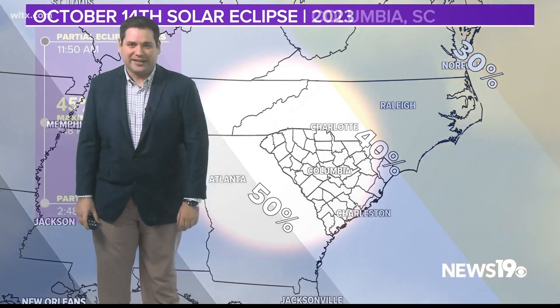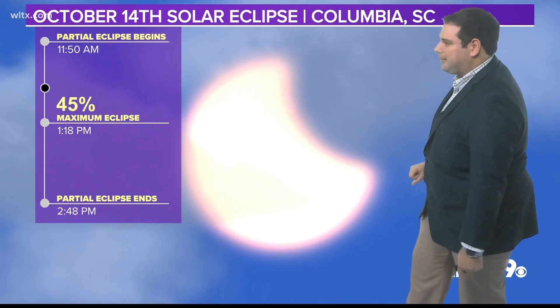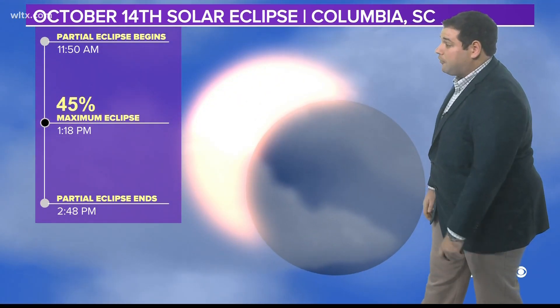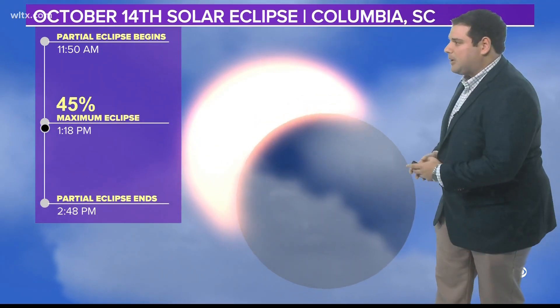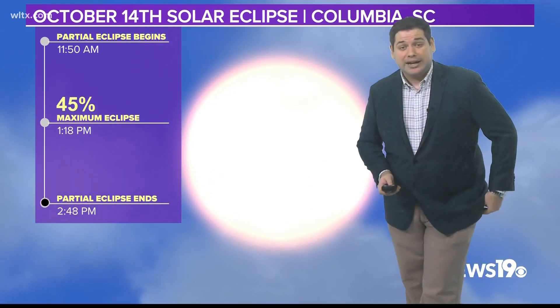Breaking down the timing of what we can expect for this eclipse: around 11:50 is when the partial eclipse begins, with maximum coverage of 45 percent right around 1:18. That partial eclipse will continue until about 2:48, and then things will be back to normal.